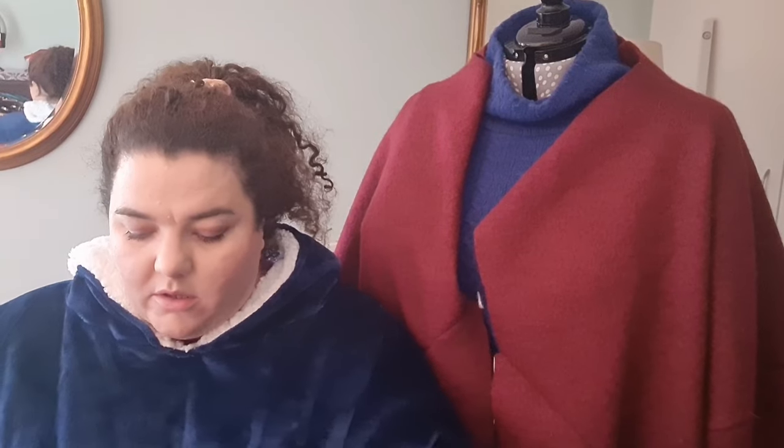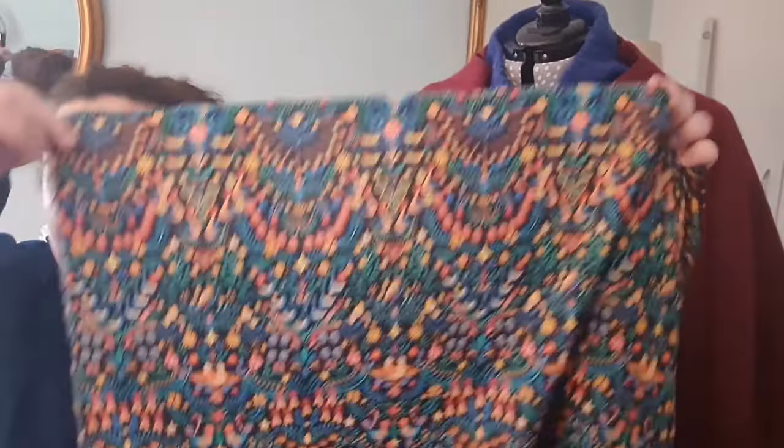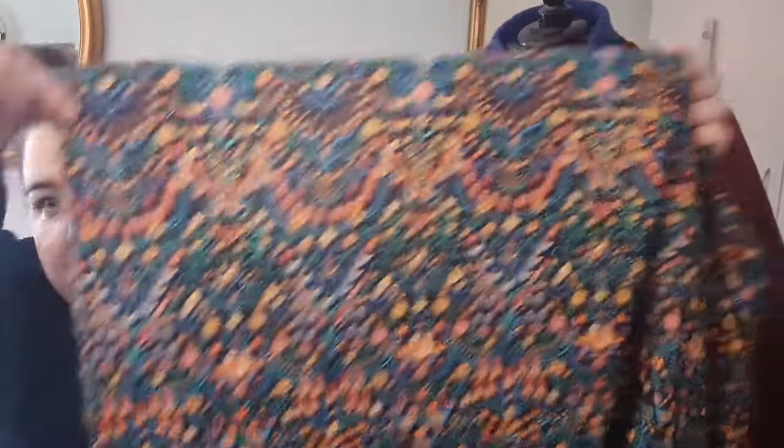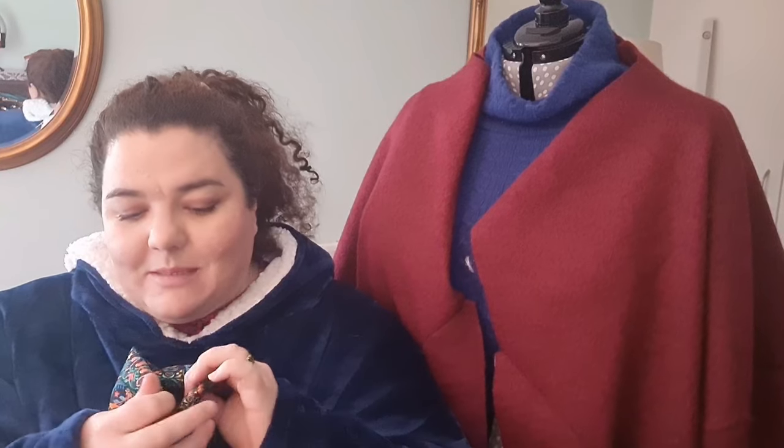At Fabric Godmother, the thing that wasn't in the sale but I just had my eye on was this Liberty Tana lawn — I've only got half a metre because it was wildly expensive, but it's got this 12 Days of Christmas pattern which I just loved. With both of my adult choirs, we do this 12 days of Christmas thing where everyone stands up at a different verse depending on which month they were born. When I saw this print I thought I could do something cute with it for next Christmas to link in with the choir thing.